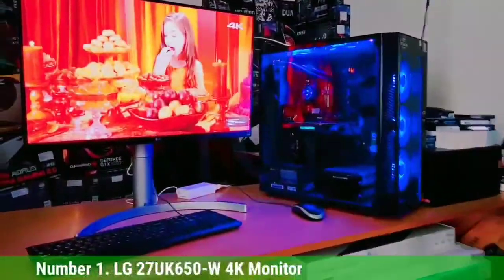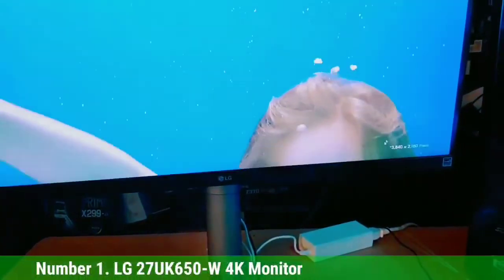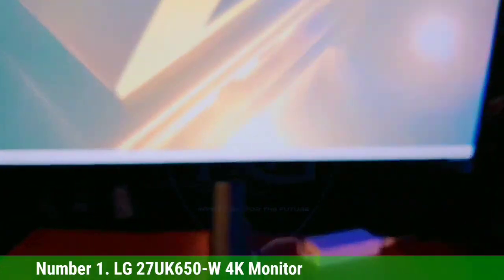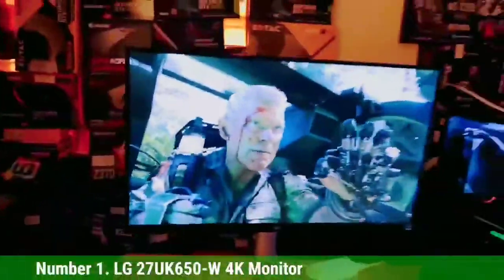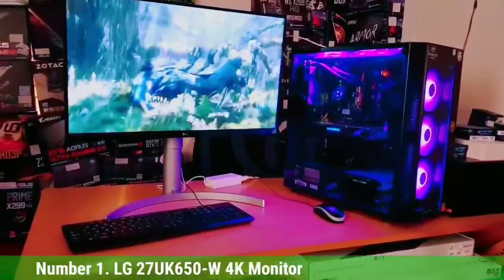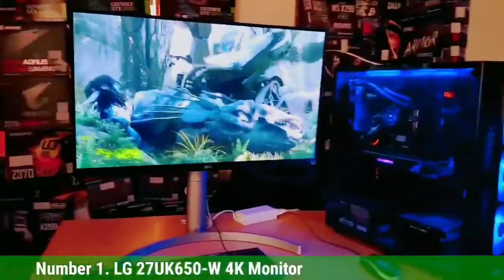Number 1: LG 27UK650W 4K Monitor. The LG 27UK650W has a lot going for it. This 4K HDR display has many gaming features that will please both hardcore gamers and casual gamers alike. I put in a decent amount of gaming hours and it blew me away. This 27-inch monitor has an arc-line stand and some serious versatility. It is the best 4K monitor for Xbox Series X and the best monitor for Xbox One X. The curve at the base not only keeps things stable but also adds a touch of luxury. This LG monitor has 3840x2160 4K resolution, HDR10 support, nice SDR peak brightness, a 16:9 aspect ratio, 60Hz refresh rate, and a 5ms response time.